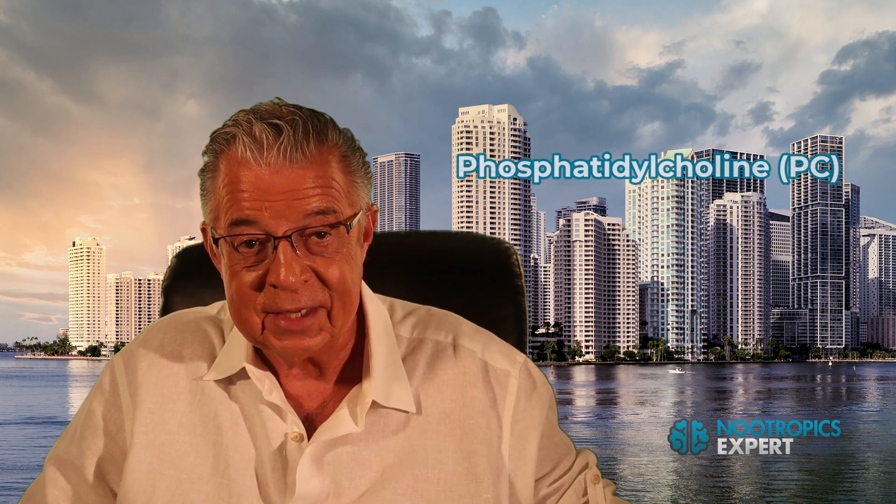CDP-choline is a type of choline present in every cell in your body. You get it from eating organ meats like liver. Choline is considered an essential nutrient because your body uses it faster than it can produce it, so you need to supplement choline either from food or from a supplement. You need choline for the production of acetylcholine and to form phosphatidylcholine, or PC, which is used in building and maintaining healthy brain cell membranes.